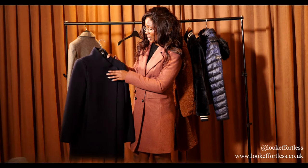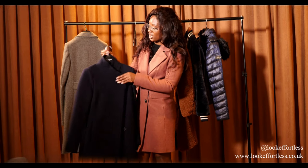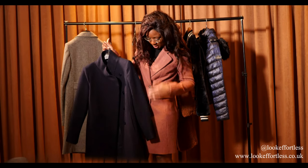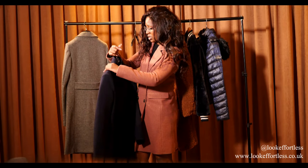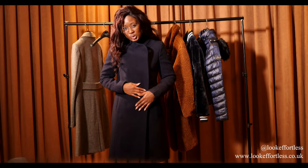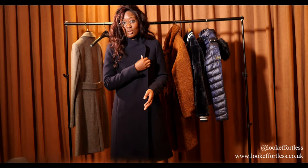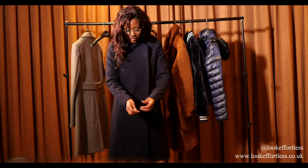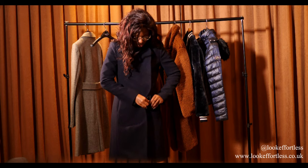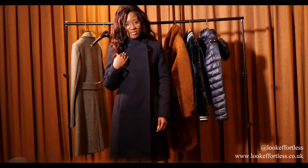This next coat I have to show you is by Hobbs London. I really like this colour — it reminds me of a mandarin colour. I really love the length of this coat; it's a bit longer than this one. I'll try it on for you so you can see. I would say it's more formal, so if you have somewhere formal to go or want to wear it to the office, this is great. The pockets are invisible, so are the buttons. And if you're not someone that likes to wear a scarf, this is perfect for you.